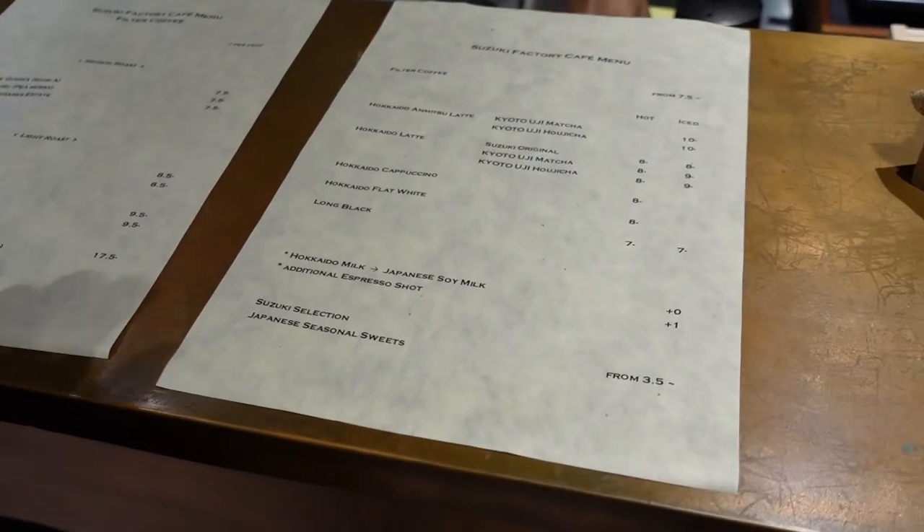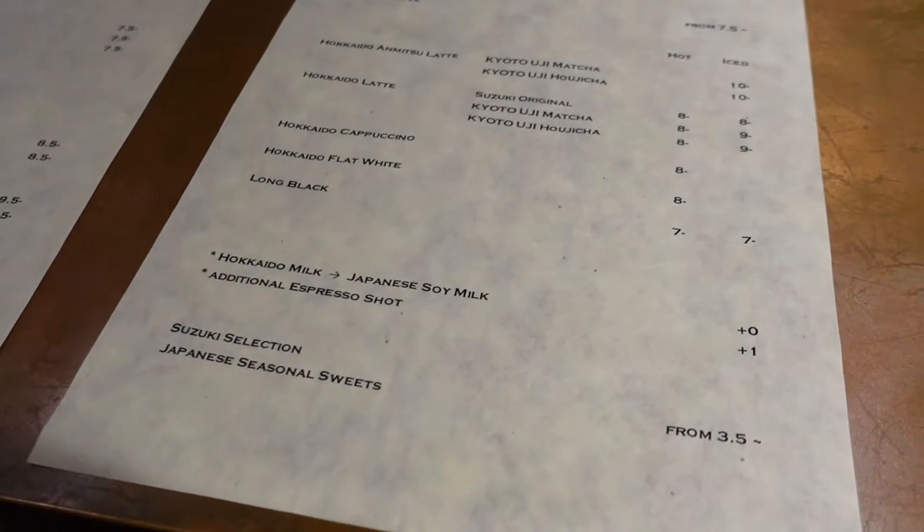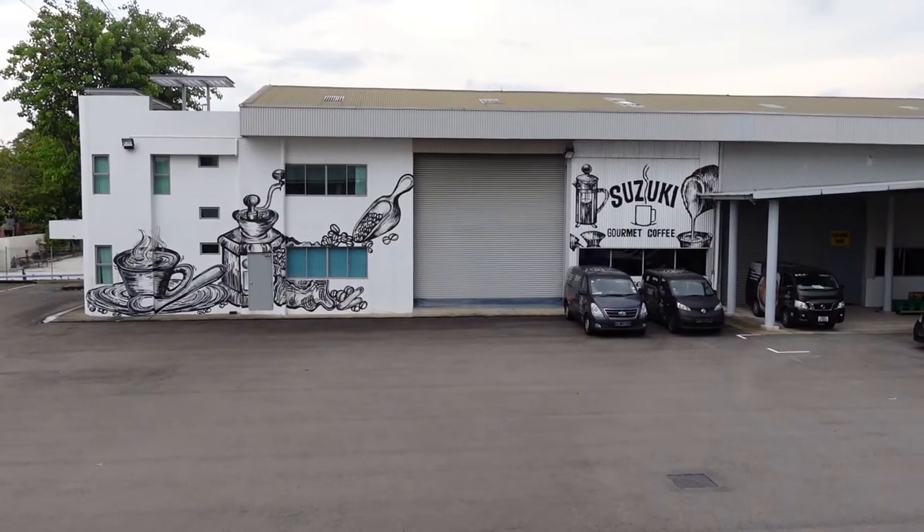It's a bit pricey. I think each of the drinks was like $7 to $10. But it tastes pretty good.